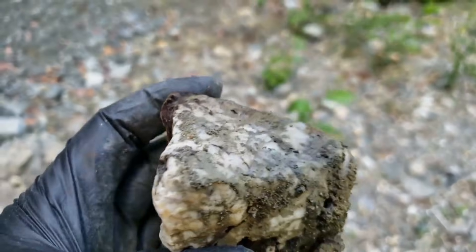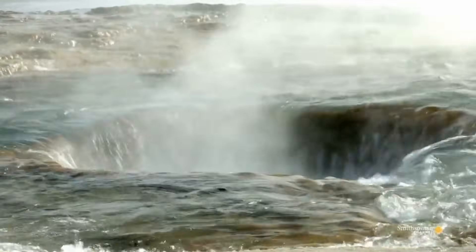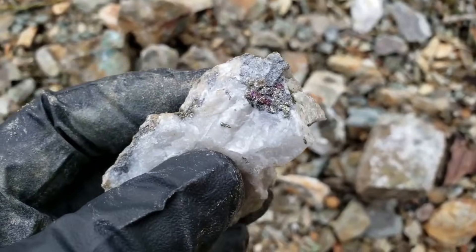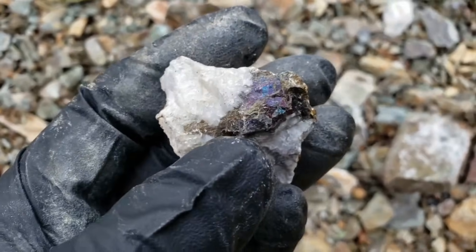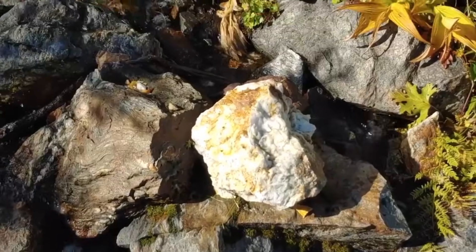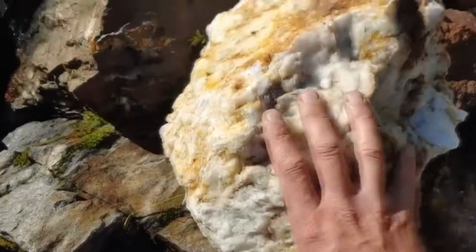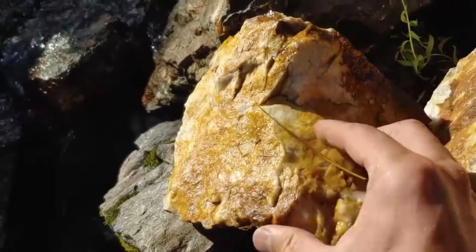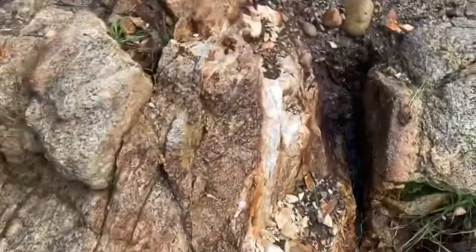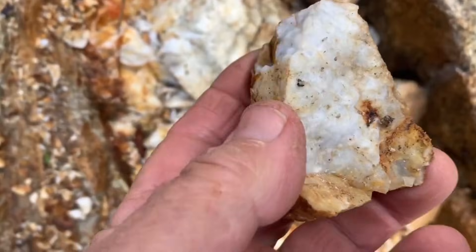Quartz veins form when the earth moves. Two layers of rock shift against each other, creating a fracture. Deep underground, water superheated by the earth's core moves upward, carrying dissolved minerals, elements, and metals — everything the earth has been melting and reshaping for millions of years. When the pressure changes, when the temperature drops even slightly, those minerals begin to fall out of solution and crystallize. First comes quartz, then come the minerals that traveled with it. This is why quartz veins are trusted by collectors, miners, and gemstone hunters worldwide. If quartz formed there, something else had the chance to form there too.